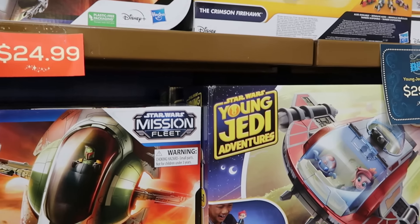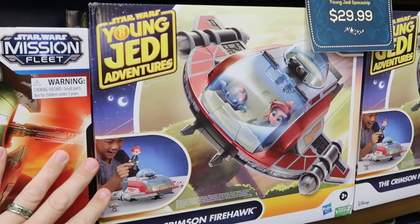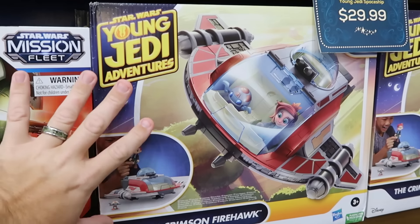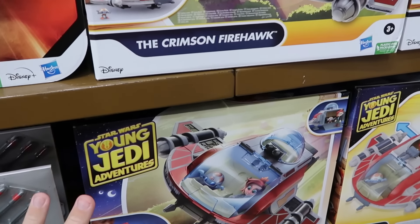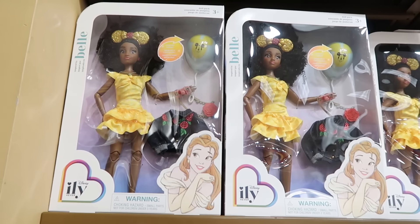They keep getting Star Wars Young Jedi Adventures play sets like the Crimson Firehawk — they used to have that absolutely massive play set. These are only $30, and still going strong at the Character Warehouse.